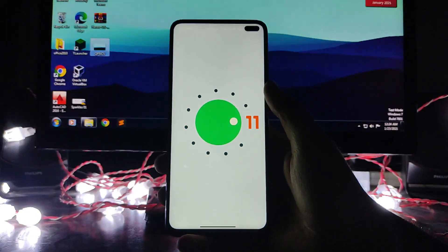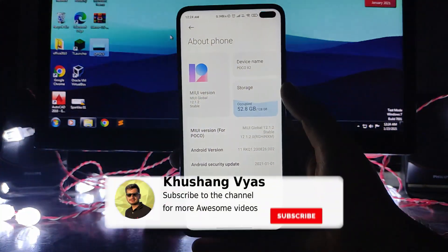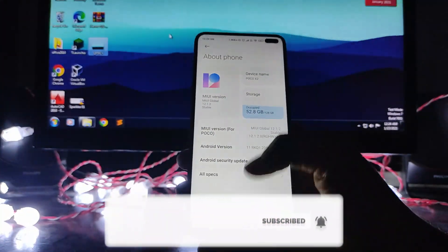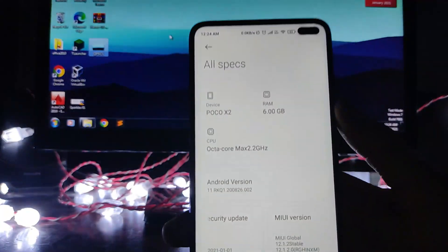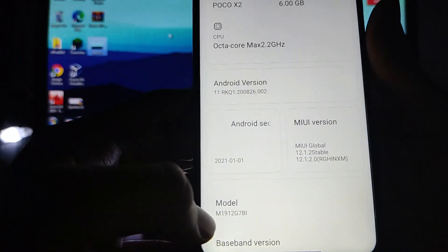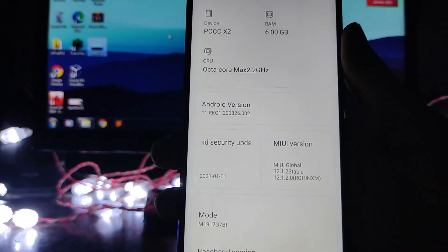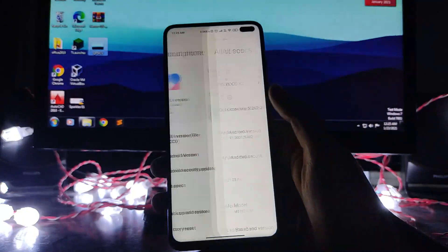As you can see here, it is Android 11 and this is the official update that POCO X2 users have received. Going to the specs here, you can see Android version 11, and the security patch level you get here is the 1st of January 2021, which is the latest one.